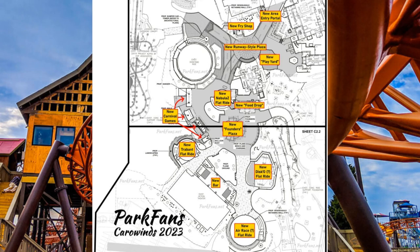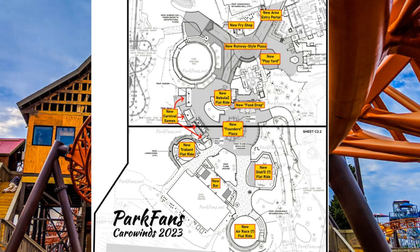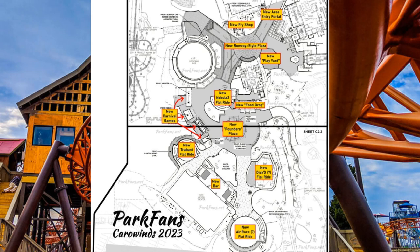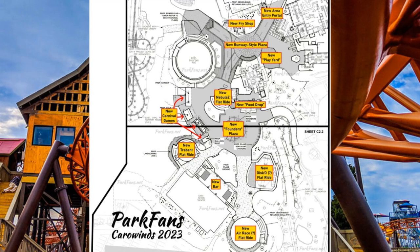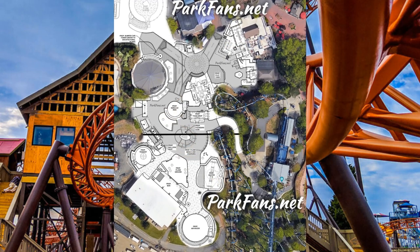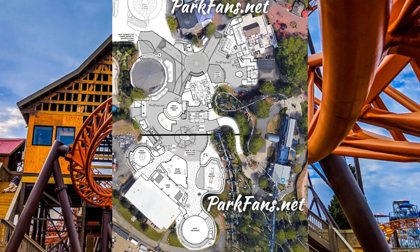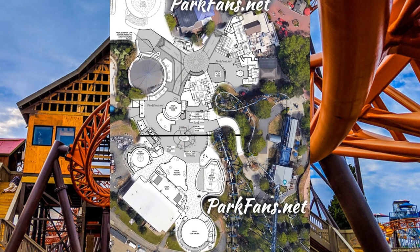There are some people on forums saying the Air Race model looks like a 6.4 rather than an 8.2, and I reckon it could be. Since the plans were released, some construction pictures from Carowinds fans only appeared just a few days back. These parts were debated in forums as potentially being a Chance Freestyle rather than a trabent.